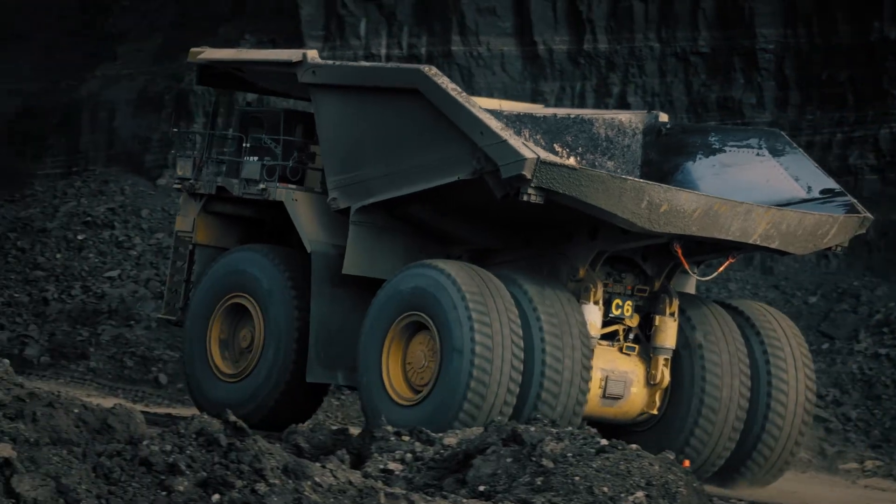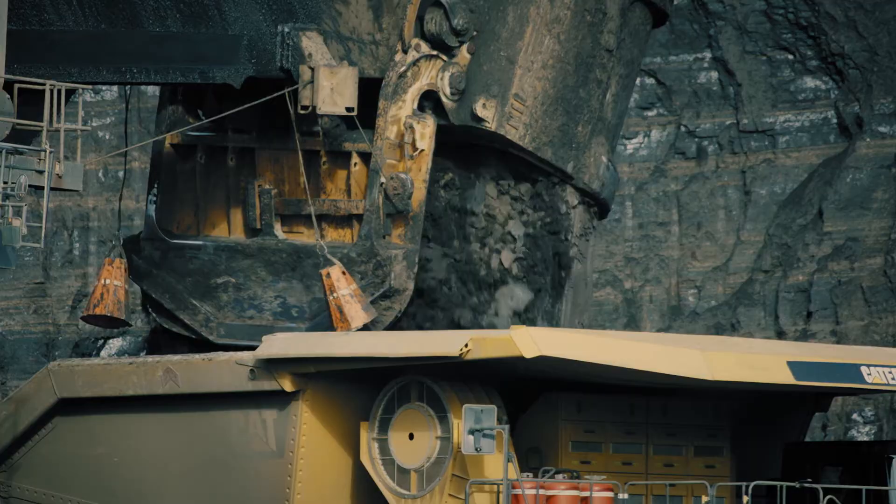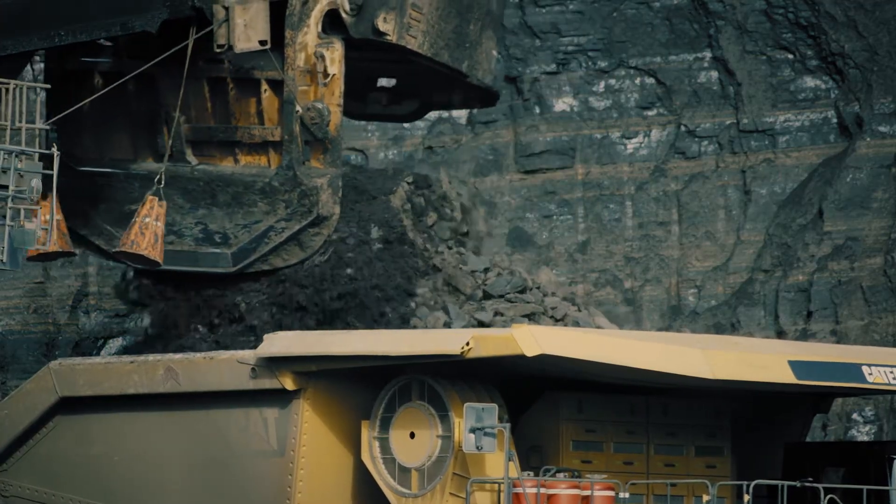One of the key benefits of this machine is it's got a very low empty machine weight, which gives you higher payload. We're delivering 410-ton payload, which is the class leader in that category.